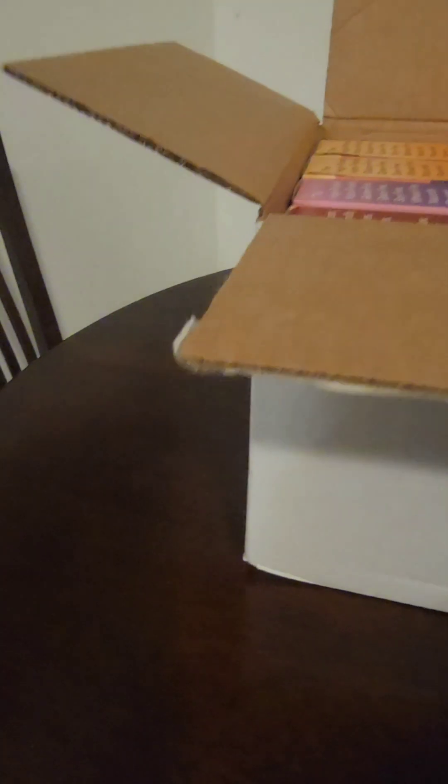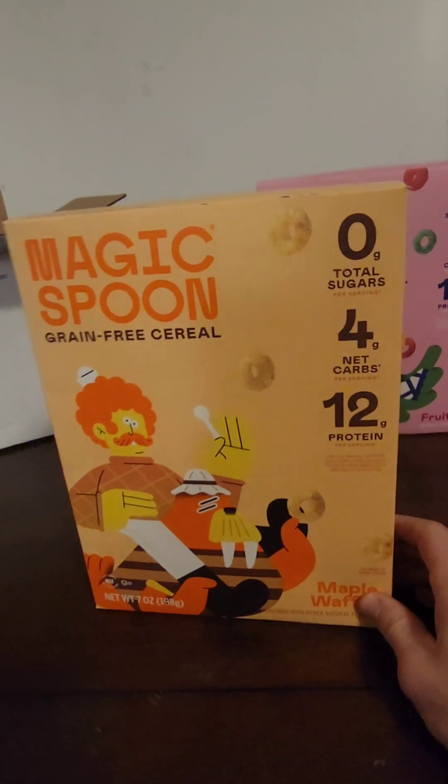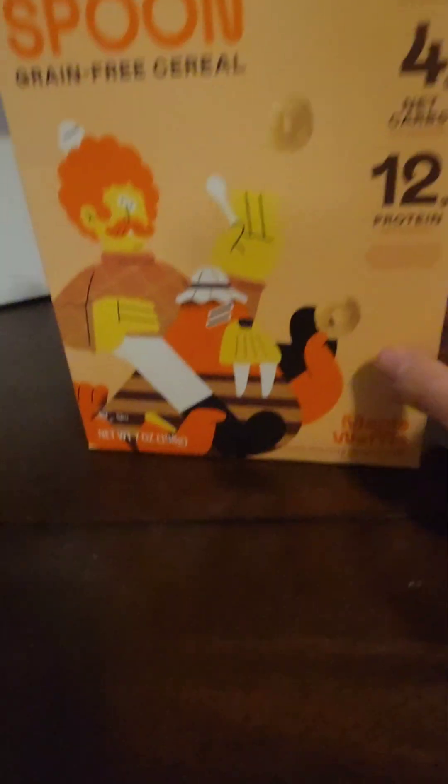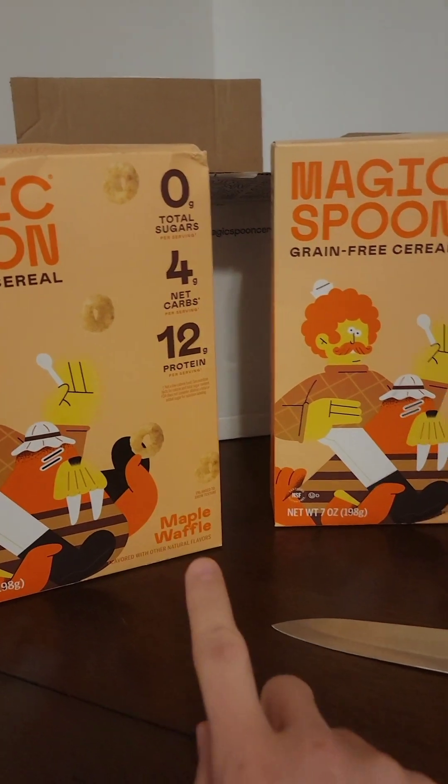I've tried the maple waffle flavor, which was something else. Honestly, it's not just cereal. First one was cinnamon roll, so I'm really liking the design of the boxes. Here is the maple waffle — I had these, they are really good. Today we're doing a taste test of each of these to see which one I like the most.